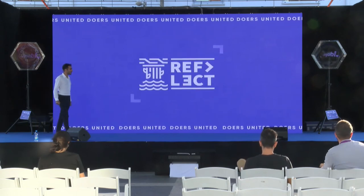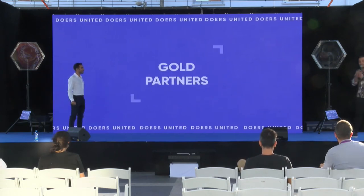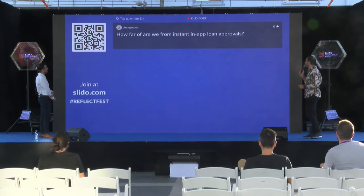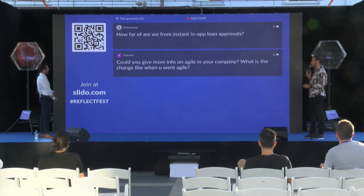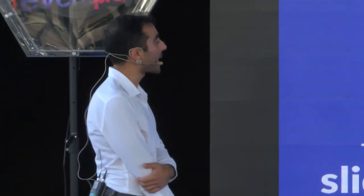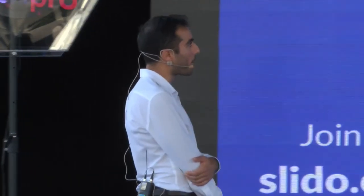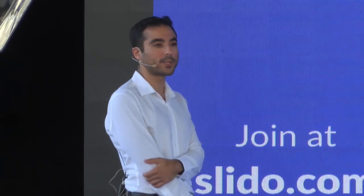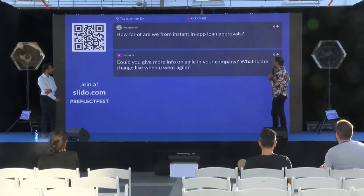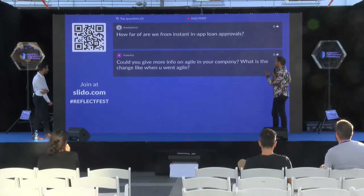Q&A: How far off are we from instant in-app loan approvals? Alex responds: It's the type of thing the team is looking at all the time, but we're not at a place to commit to timelines for anything like this at the moment.